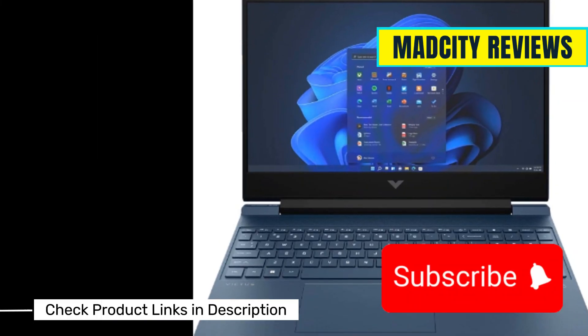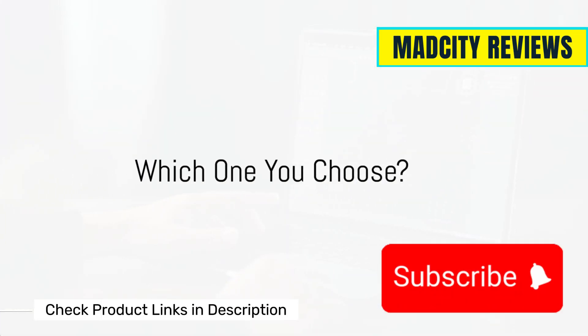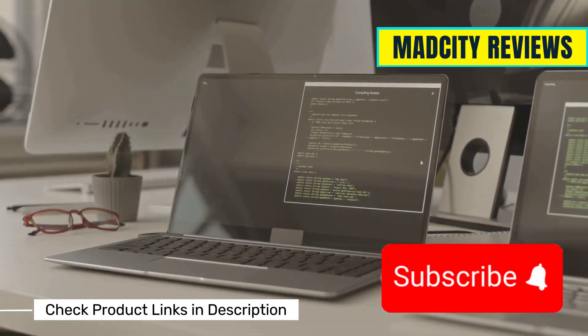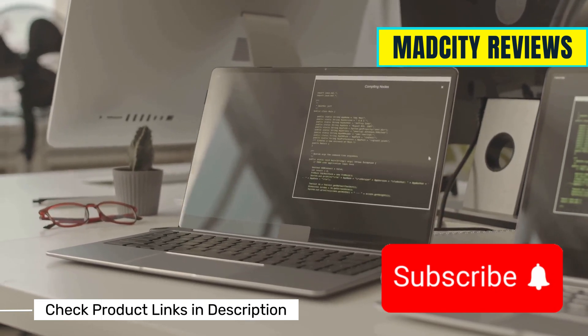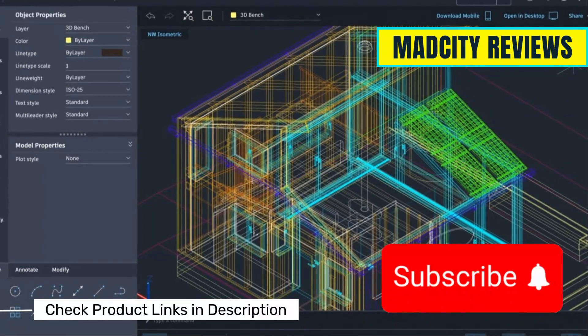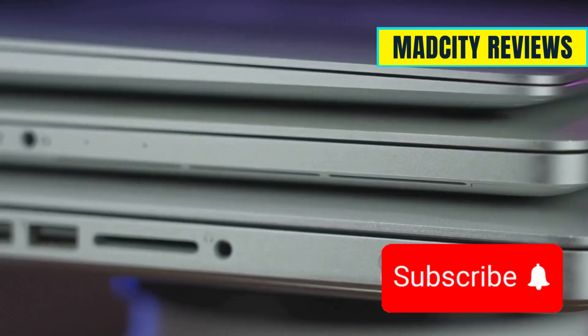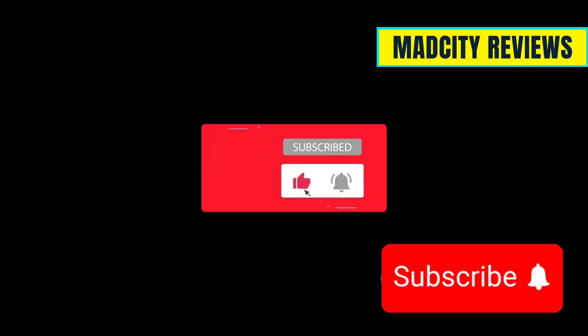Each of these offers a mix of performance and value. To sum it up, choose based on your specific workflow. Need more power for rendering? Go for the Acer Nitro 5 or Legion 5. Just doing light CAD and 2D drawings? The HP Victus is a solid pick. Which one fits your needs best? Drop your questions below and I'll help you decide. Don't forget to like, subscribe, and check the links in the description for the best deals.